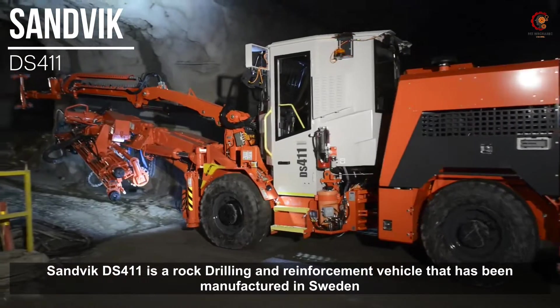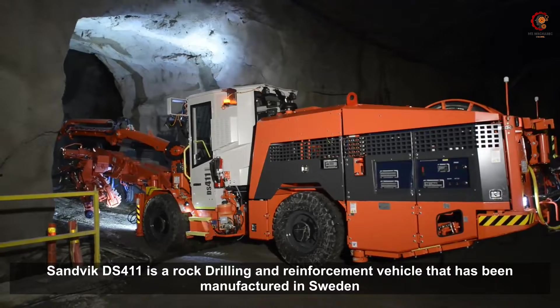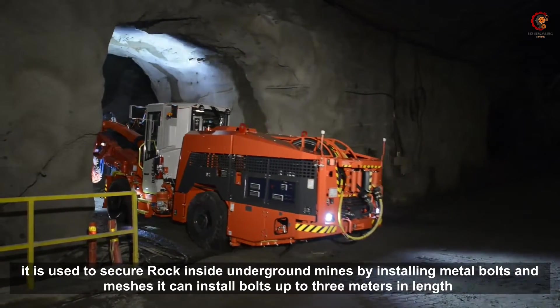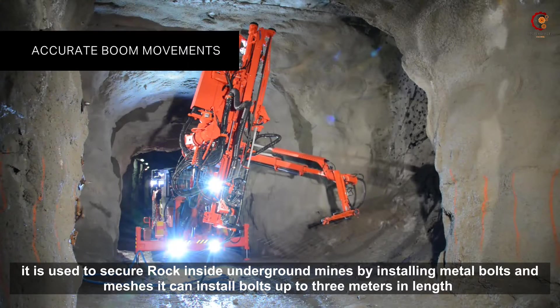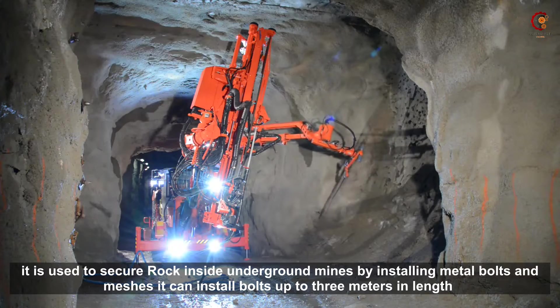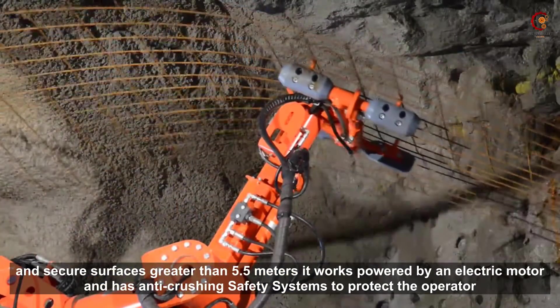The Centvik DS411 is a rock drilling and reinforcement vehicle that has been manufactured in Sweden. It is used to secure rock inside underground mines by installing metal bolts and meshes. It can install bolts up to 3 meters in length and secure surfaces greater than 5.5 meters.